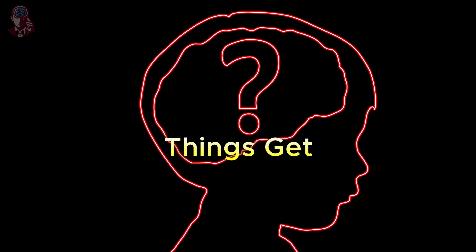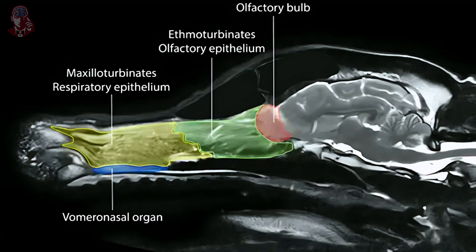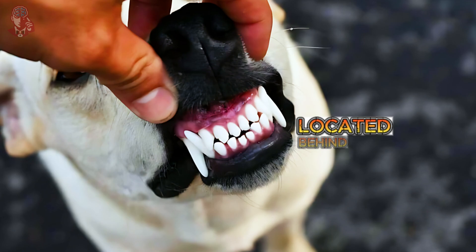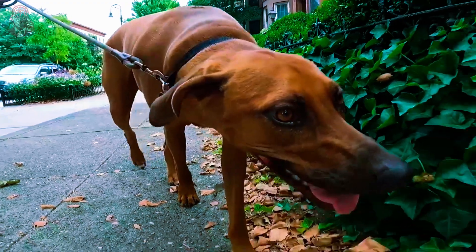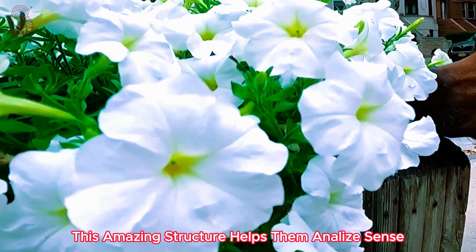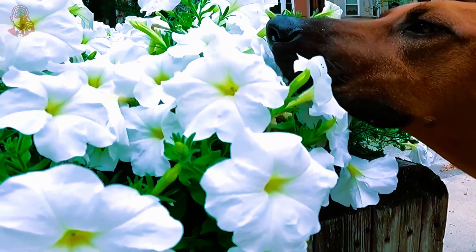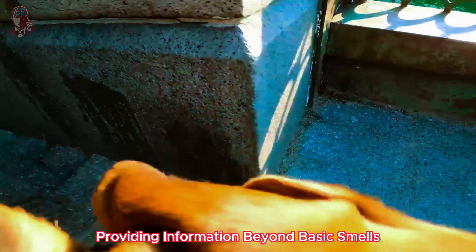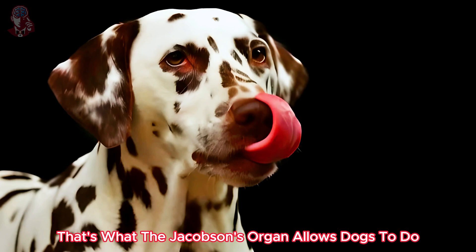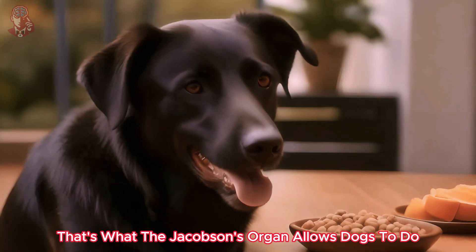Here's where things get even more fascinating. Dogs have a special organ called the Jacobson's organ, located behind their upper incisors. This amazing structure helps them analyze scents in more detail, providing information beyond basic smells. Imagine being able to taste smells — that's what the Jacobson's organ allows dogs to do.